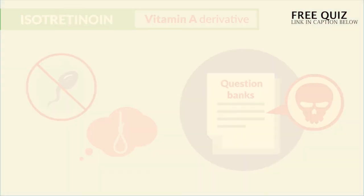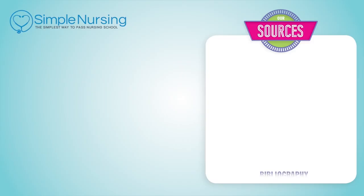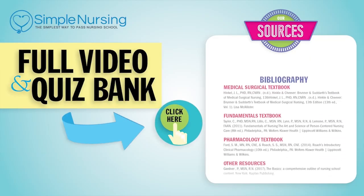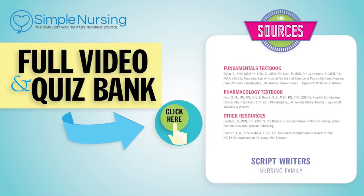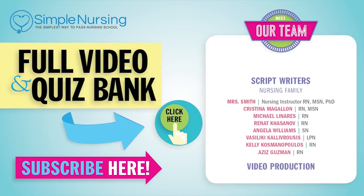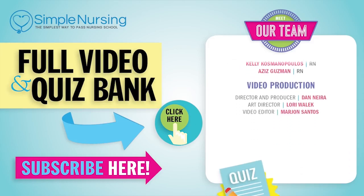Alright guys, that wraps it up for this segment. Don't forget to take your quiz and download the study guides. Thanks for watching. For our full video and new QuizBank, click right up here to access your free trial. And please consider subscribing to our YouTube channel. A big thanks to our team of experts helping us make these great videos. See you next time.